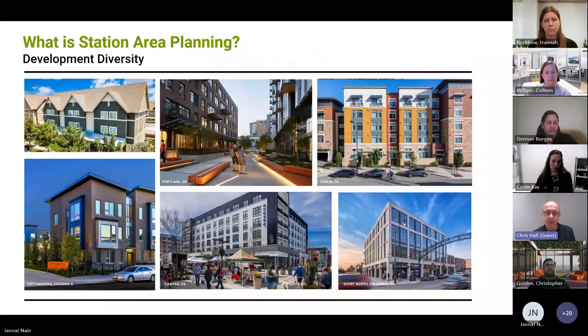We're looking at diversity of development, and that can mean many things. You can see here there are images of housing at different scales and different heights, as well as retail activity and office activity. We're also looking at diversity of affordability — looking at mainstream market rate housing, workforce housing, and affordable housing. Those are all things that are part of the mix.